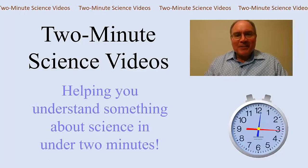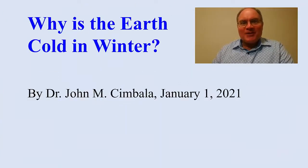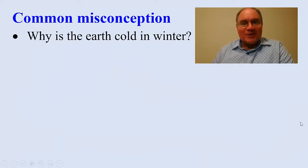Welcome to Two Minute Science Videos, helping you understand science in under two minutes. Why is the Earth cold in winter? Let's find out. If you ask someone on the street why it's cold in winter, you're likely to get this response.